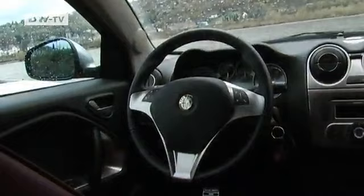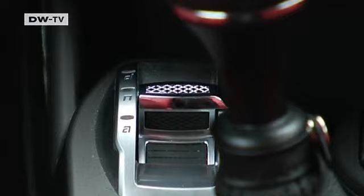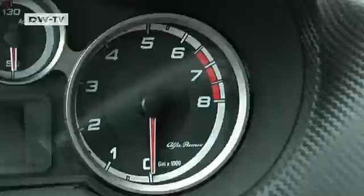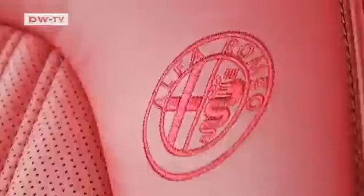The inside appearance picks up on patterns set on the outside — curved shapes and sporty features executed in materials that look and feel good. A switch in the center console enables the driver to set the engine for sporty, normal, or restrained driving styles. The switches for the optional seat heaters are a little harder to reach. The leather seats are attractive and comfortable but cost 1,100 euros extra in Germany.